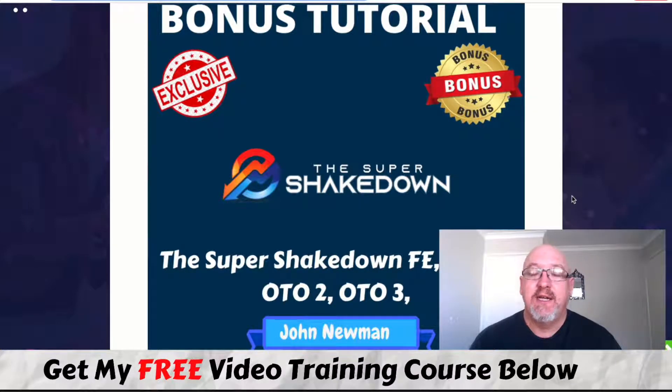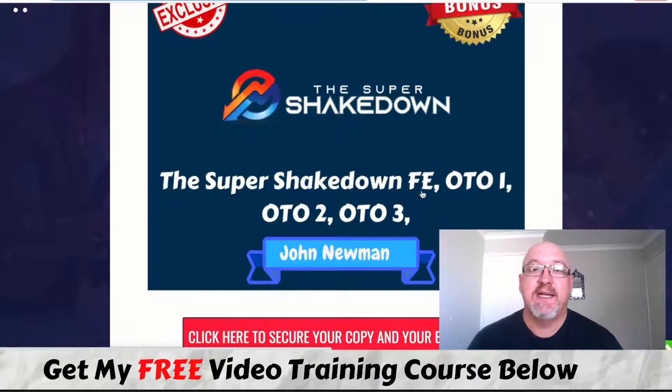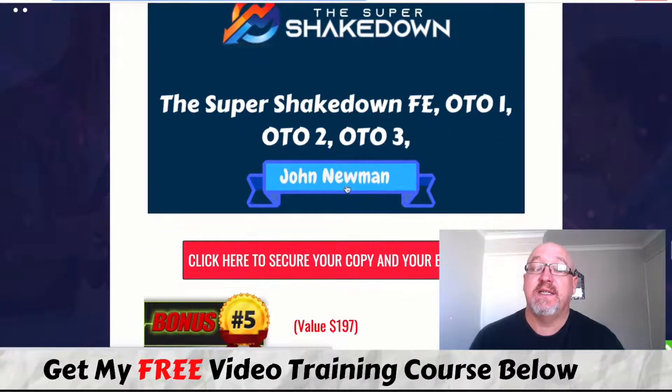I've also included the Super Shakedown front-end, OTO 1, OTO 2, and OTO 3 — a course I recently released, now priced at $37. This is basically my business model and includes a masterclass on product creation, insider secrets from my business partner Cynthia, Jedi affiliate marketing SEO hacks from Jonas Lindgren, and advanced affiliate strategies from super affiliate Trevor Carr. It's an awesome training and one of the last chances to get access to Super Shakedown as it will soon be moving into my high-ticket training.